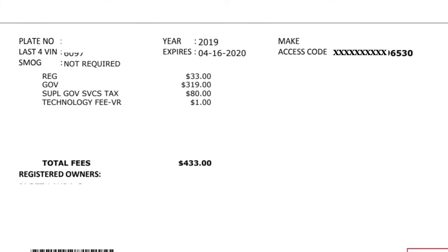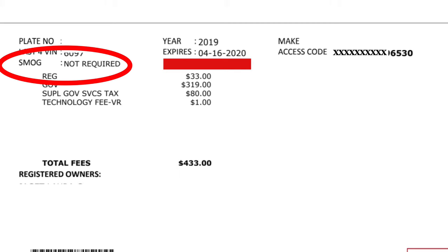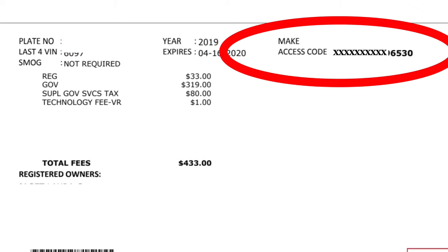You'll see a copy of exactly what was sent to you in the mail. First, check when it is due and if it needs a smog test. This car is new so it's not going to need a smog test, but if your car is older than a year old you will most likely have to get that done. You'll also see an access code — this is only to be used if you are re-registering online. It's unique to you and it will bring up your specific information.